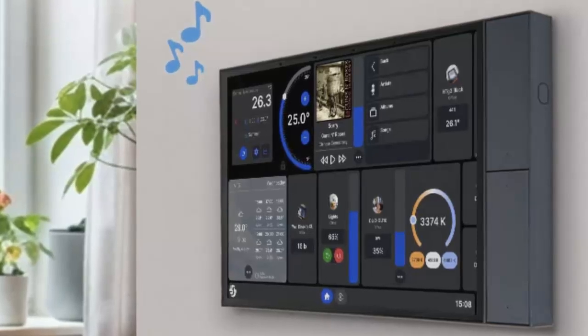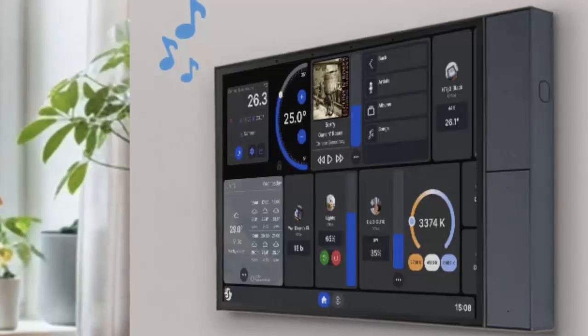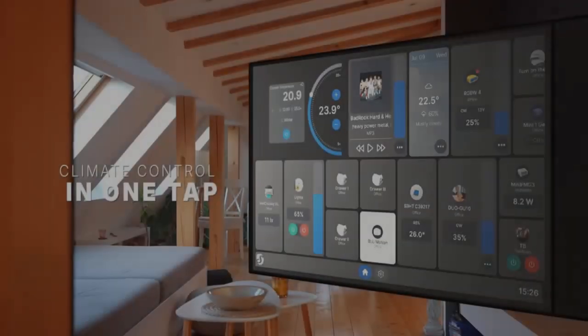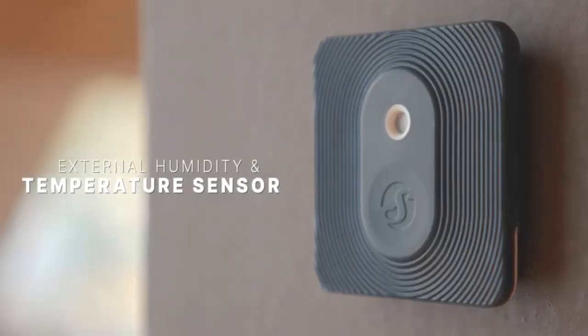It's also an energy monitoring station, tracking the consumption of connected Shelly PM devices. Audio alerts and notifications are delivered through its dual 2-watt stereo speakers.